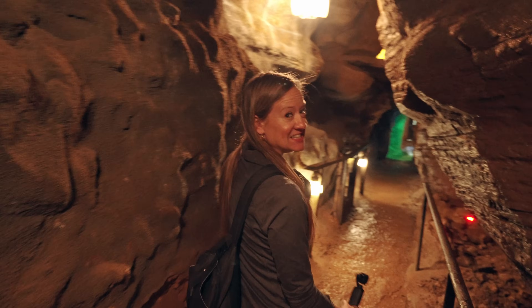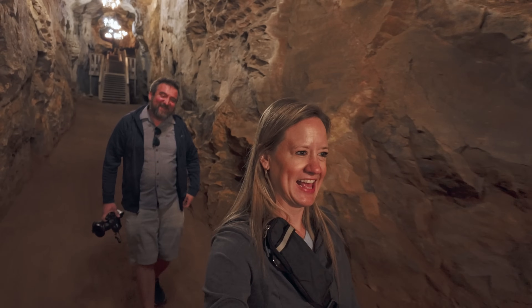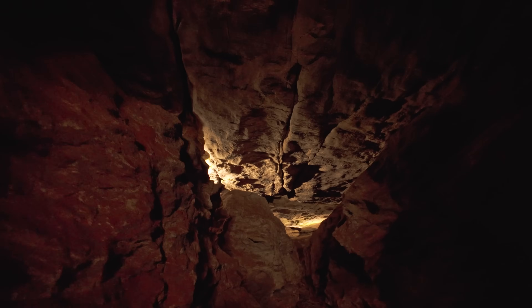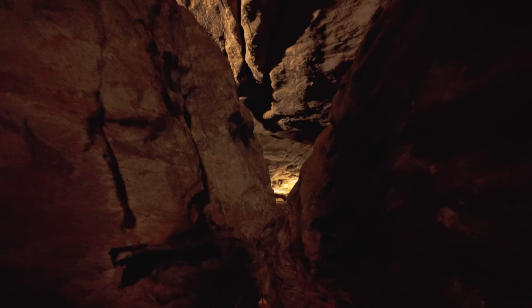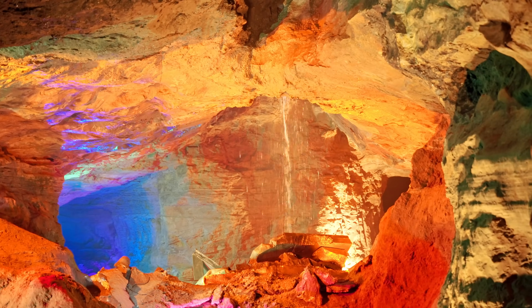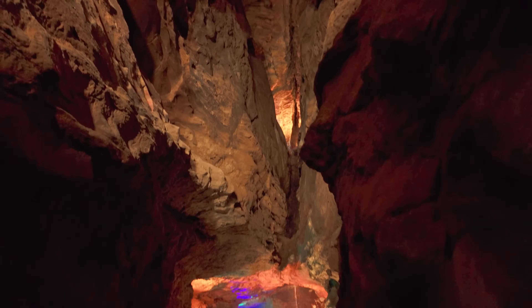We're going down 17 stories on the self-guided portion. This is definitely a showstopper of the caverns — Calico Falls, a beautiful waterfall with stunning lighting. As you walk up the passageway it just unveils itself. It definitely has the wow factor.